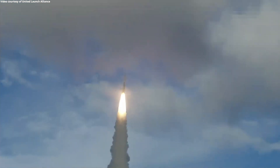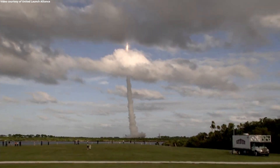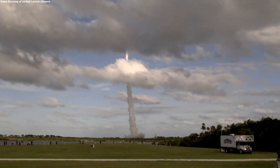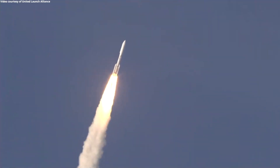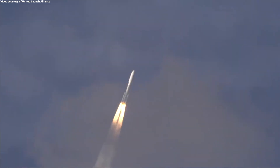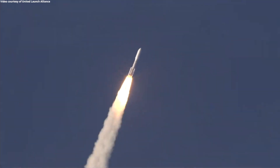Passing 15 seconds into flight, the vehicle is going to closed loop with control. Coming up on 30 seconds into flight, the RD-180 is throttled back as expected, engine response looks good.